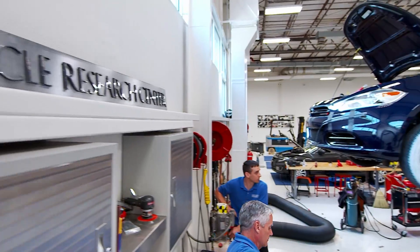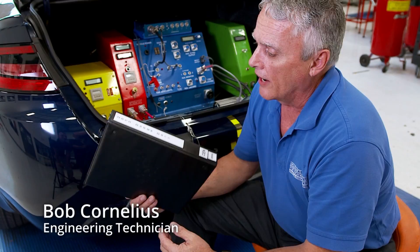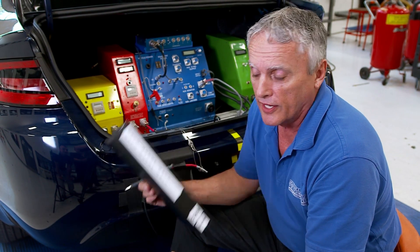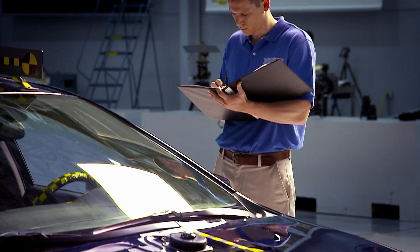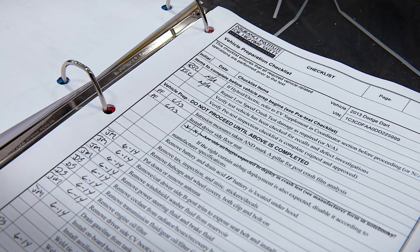After that, the vehicle is turned over to the vehicle prep team who get the rest of the car ready for the test. Every vehicle that comes into the Institute is assigned a crash test number and a book. This book is our little Bible — it's our checkoff sheet. For everything we do to this vehicle, we need to initial it and date it. This book follows the vehicle all the way through the process right till post crash.